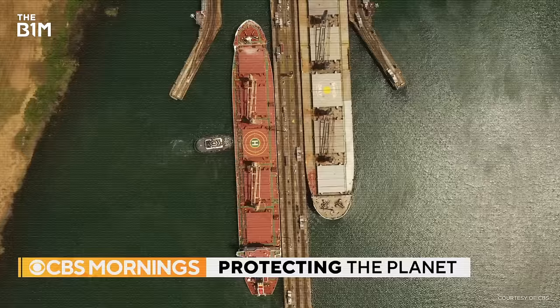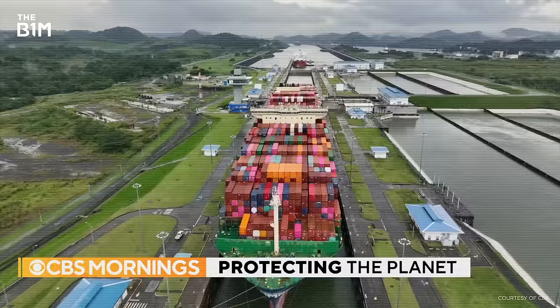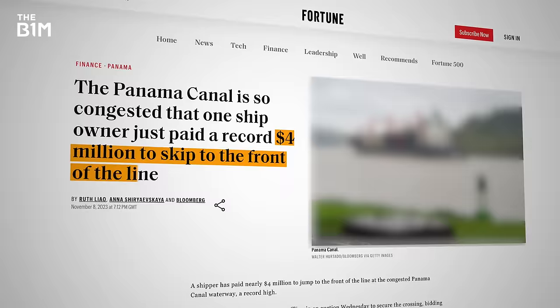While most passages are booked in advance, the canal authorities reserve some slots which are auctioned off to the highest bidder. In November last year, a tanker carrying liquefied natural gas paid nearly $4 million on top of the usual $400,000 sailing fee just to skip the queue.